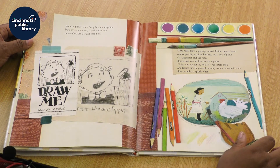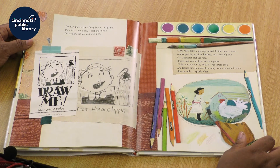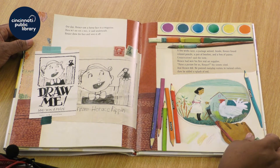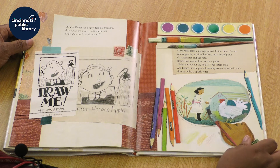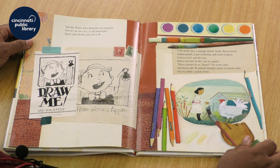One day, Horace saw a funny face in a magazine. Draw me and win a prize, it said underneath. Horace drew the face and sent it in. A few weeks later, a package arrived. Inside, Horace found colored pencils, a pair of brushes, and a box of paints. Congratulations, said the note. Horace had won his first real art supplies.